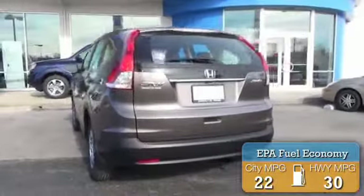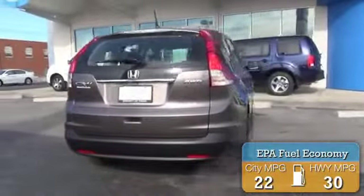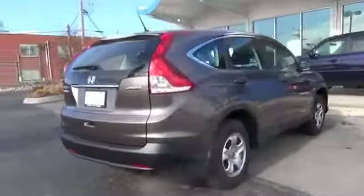Great fuel efficiency saves you money by requiring fewer trips to the gas station. The features include anti-lock brakes.